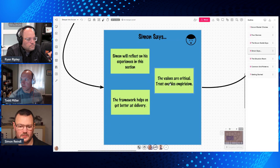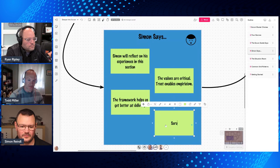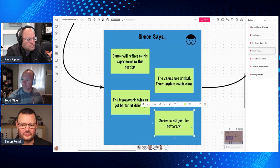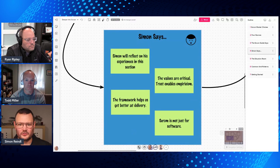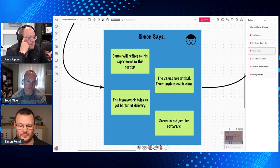Key notes: the values are critical, trust enables empiricism, the framework helps us get better at delivery. And one important Simon Says point — Scrum is not just for software. I've worked in every industry except tobacco. I've helped build big physical things with it, mechanical things, worked with teams drilling for oil, legal teams, administrative teams. Anytime you've got a complex adaptive situation, Scrum is one of the ideal frameworks to help solve problems in that complex space because of empiricism.